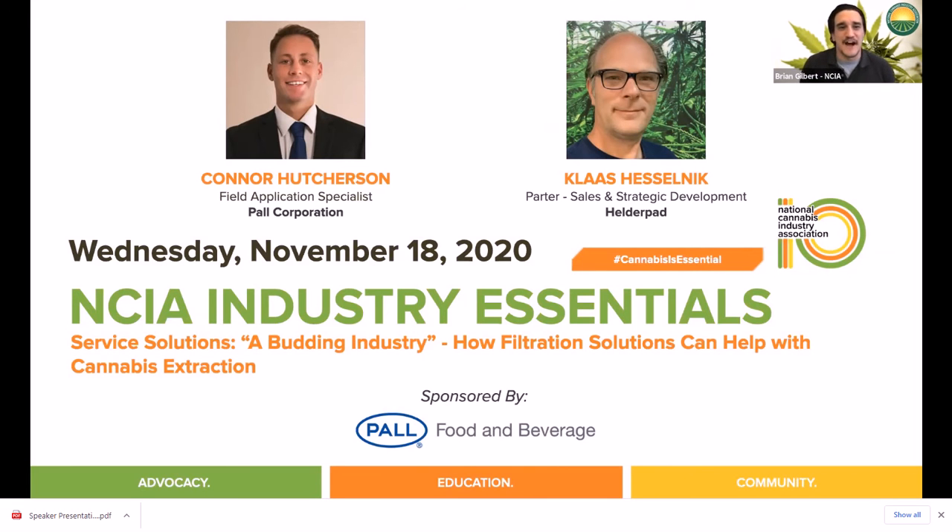I'd like to welcome Connor Hutchison with Paul Corporation and Klaus Heselnick from Helderpad to the virtual stage. How are you all doing this afternoon? Good morning, Brian. Doing well. Happy to be here.